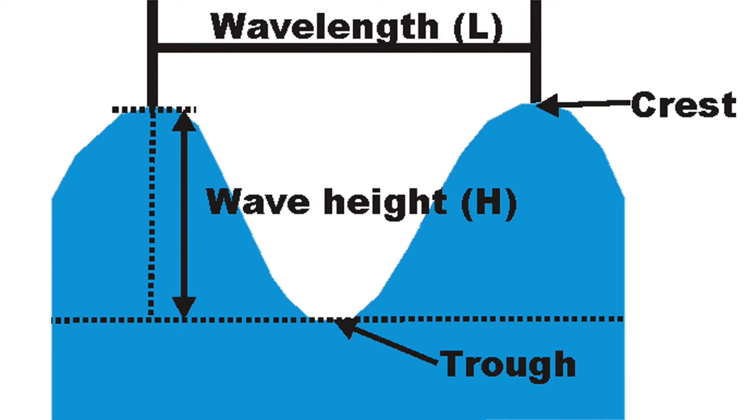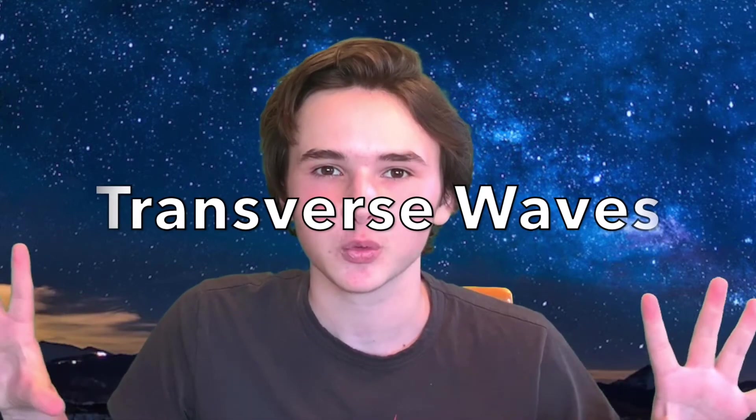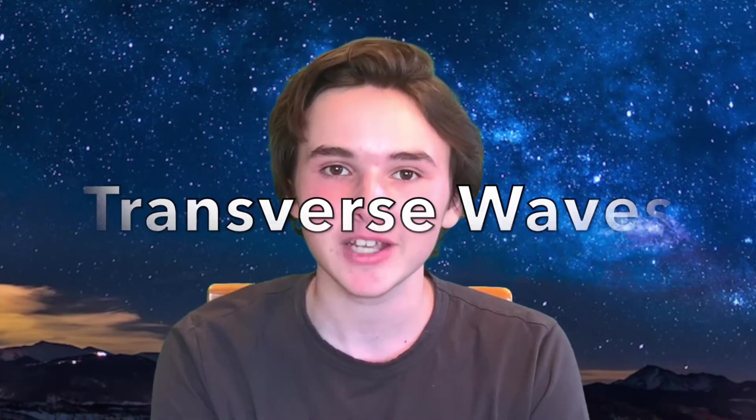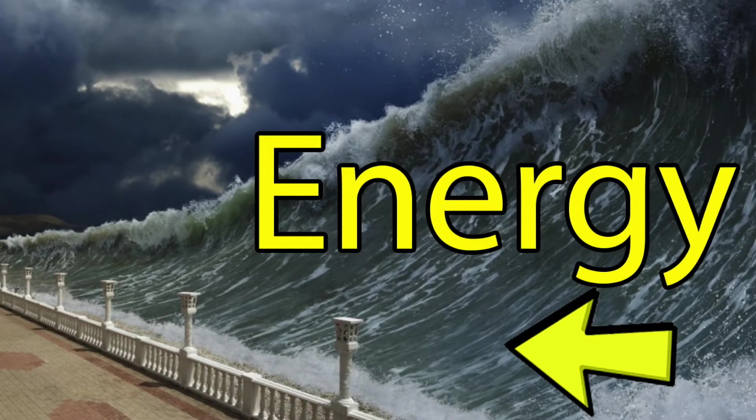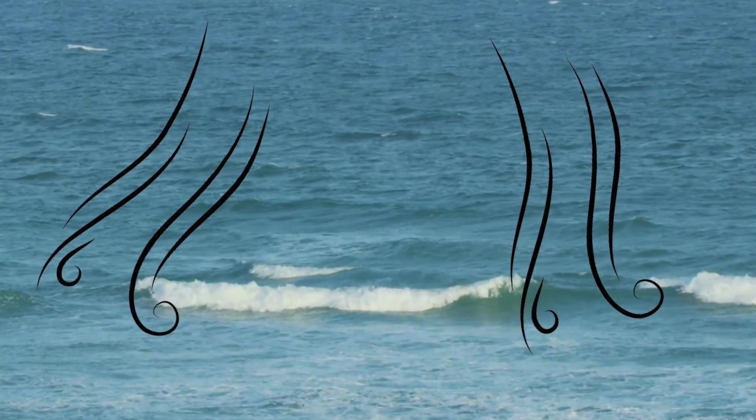Like other waves, tsunamis have crests and troughs. Tsunamis are known as transverse waves — if you haven't checked out my video on transverse waves, click on the i in the corner right now. However, the difference between tsunamis and other waves is that tsunamis are carried by energy. Most waves are carried by the wind, which only affects the surface of the wave.